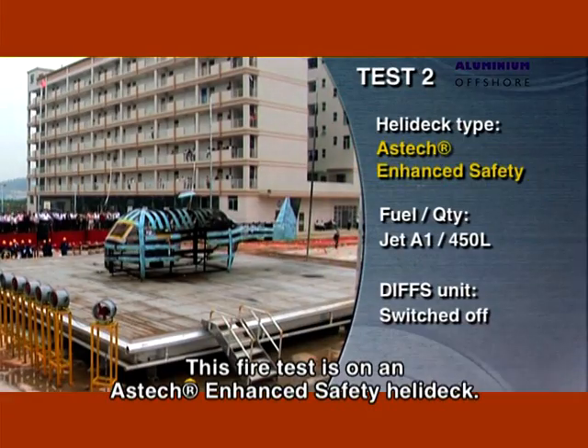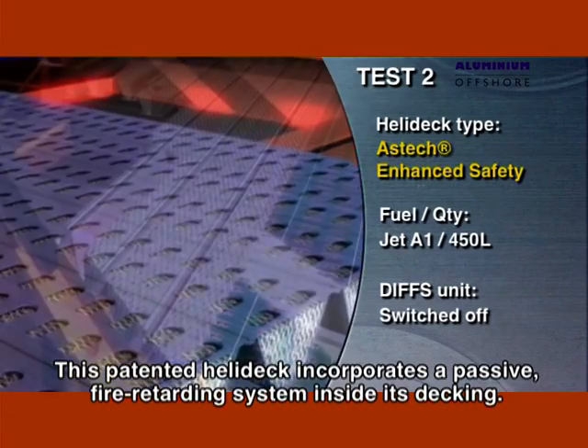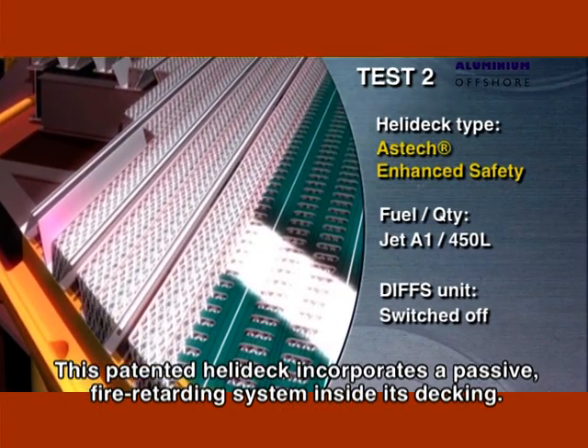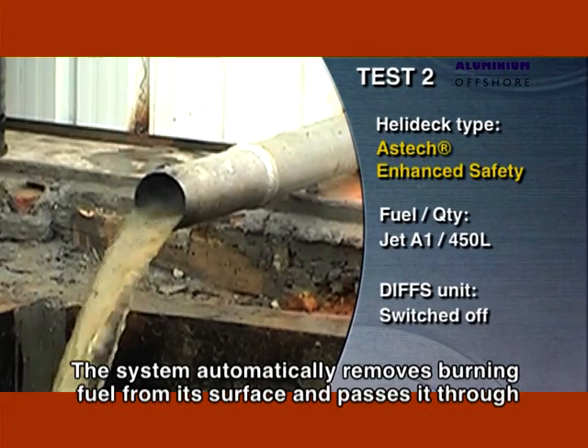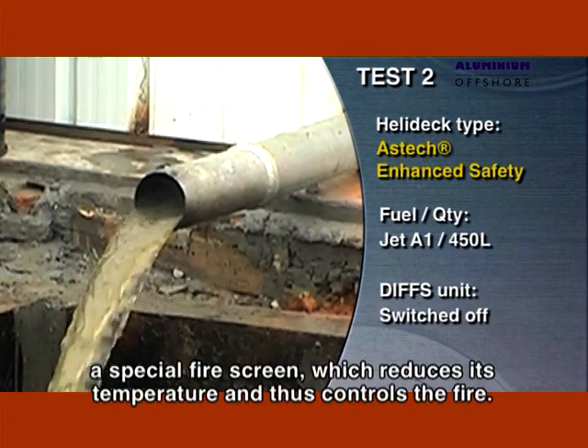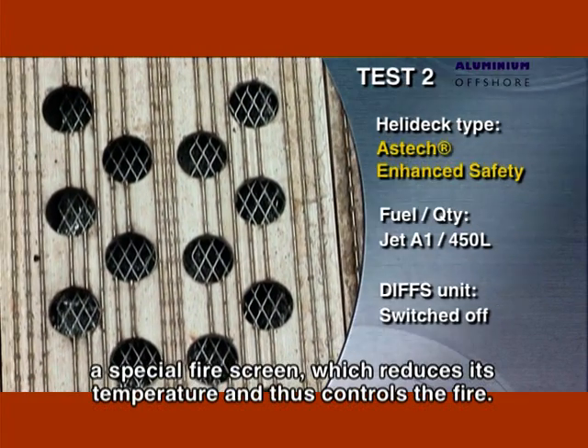This fire test is on an Aztec-enhanced safety helideck. This patented helideck incorporates a passive, fire-retarding system inside its decking. The system automatically removes burning fuel from its surface and passes it through a special fire screen, which reduces its temperature and thus controls the fire.